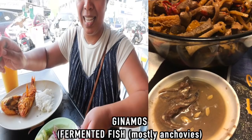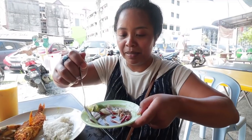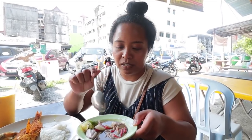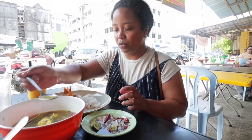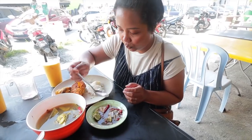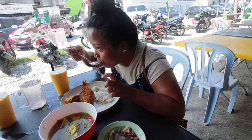I'm excited to pair this up with more. This reminds me of ginamos — fermented anchovies. The smell of it also. This one's really on the salty side, very salty, but it's fermented. I'm going to try getting some soup, pouring it into my rice with some budu.